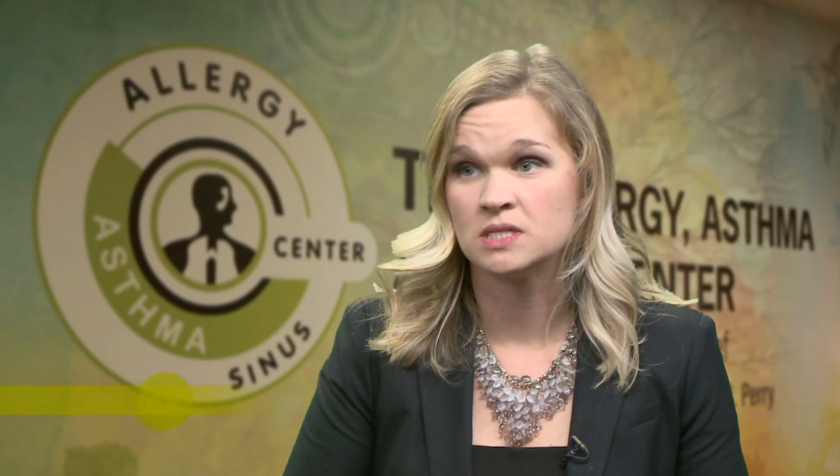What are the classic allergy symptoms in the spring? Spring can be one of the toughest times of year for our patients, and typically they experience intense itching of the eyes and nose, sneezing, runny nose, dripping eyes, cough, congestion, and a feeling of fullness in the ears. It can be a miserable time of year for our patients.